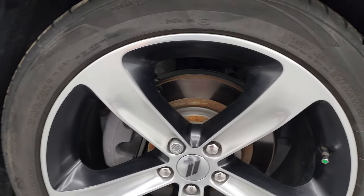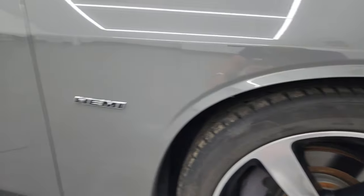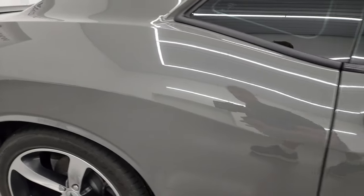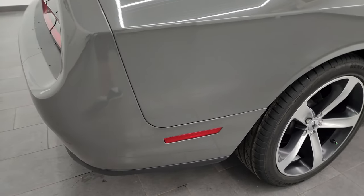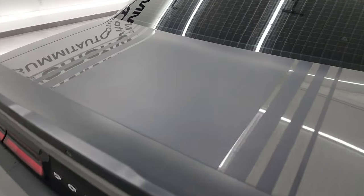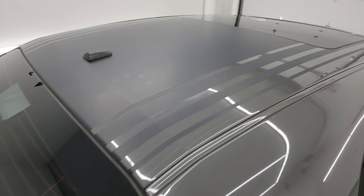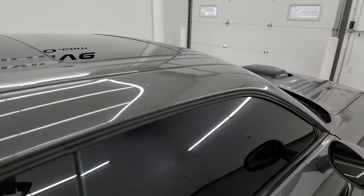Passenger side front wheel — no major scuffs or scrapes. As you go down this side of this 2018 Dodge Challenger, take note of how clean that body is, how reflective and mirror-like that paint is. I take these HD videos so if you're far away or even close by and just cannot make the trip down but you're still interested in purchasing the car, you can see the car, hear the car, and have confidence in the vehicle before you even get here.